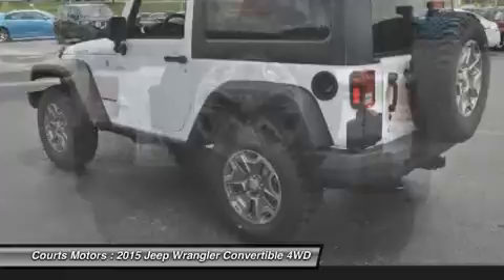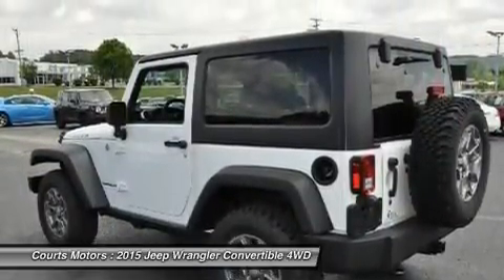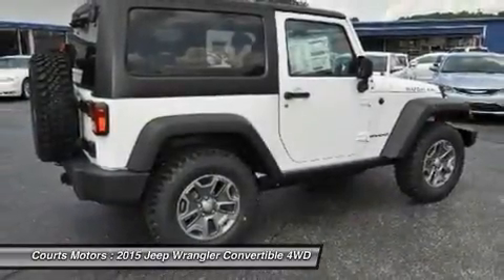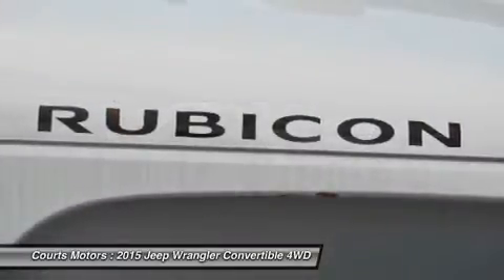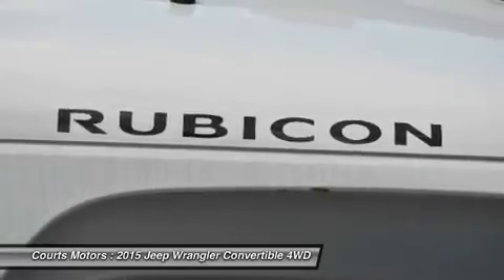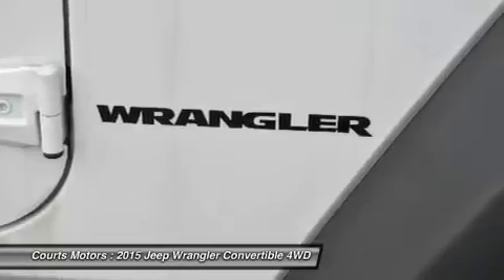A 5-speed automatic transmission delivers refined shifting and improved performance. Comfort features include available heated front seats, automatic temperature control, steering wheel audio controls, leather trim seats, and more. An Infiniti premium sound system has 7 speakers, including the subwoofer and the 368-watt amp that will make your favorite song sound even better.